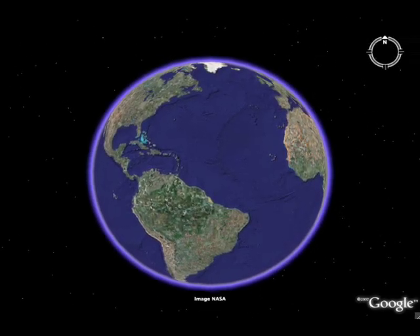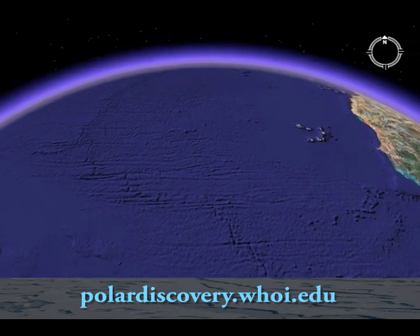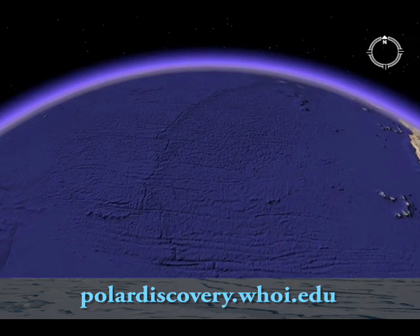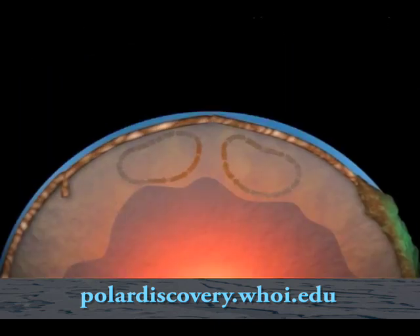Mid-ocean ridges are composed of the longest chain of volcanoes on our planet — a chain that stretches about 40,000 miles or 60,000 kilometers around the globe, a little bit like seams on a baseball. The mid-ocean ridges mark a boundary between two tectonic plates, which are portions of the crust like jigsaw puzzle pieces that are moving relative to each other. Along the mid-ocean ridges these plates are moving apart, and magma or molten rock ascends between them and erupts on the sea floor to form volcanoes.